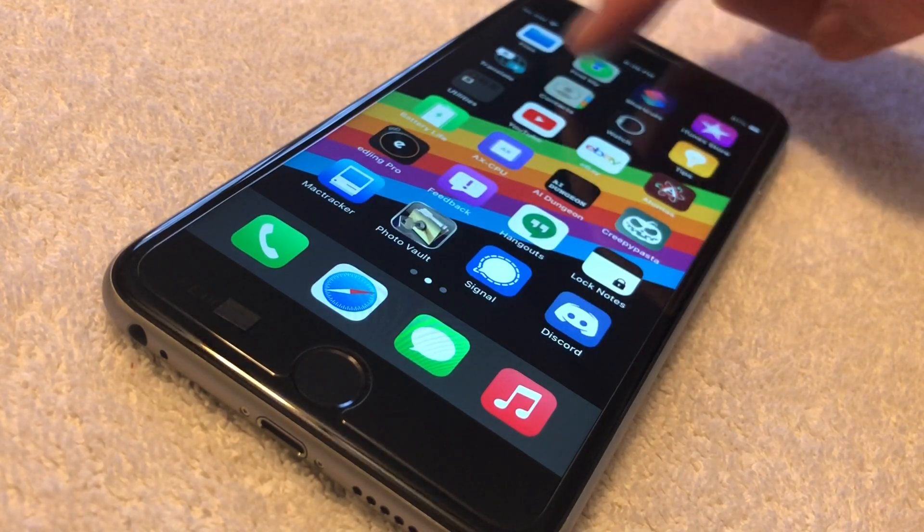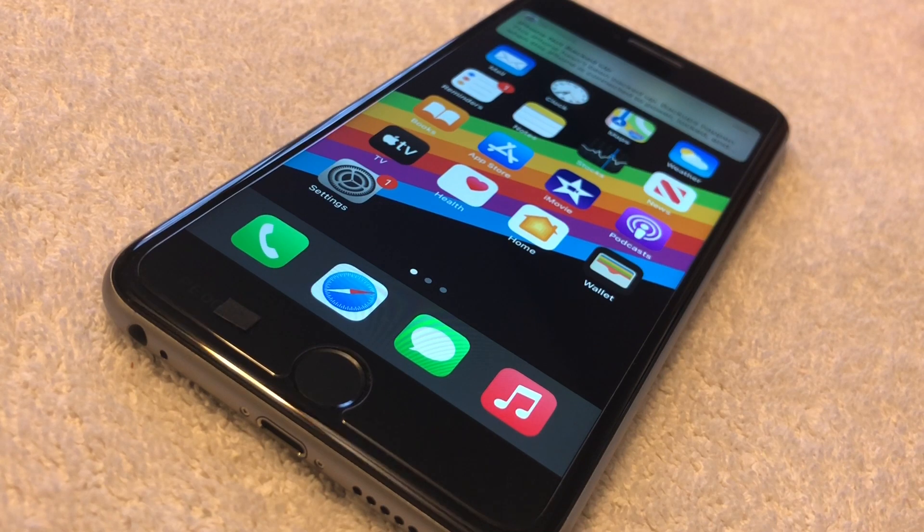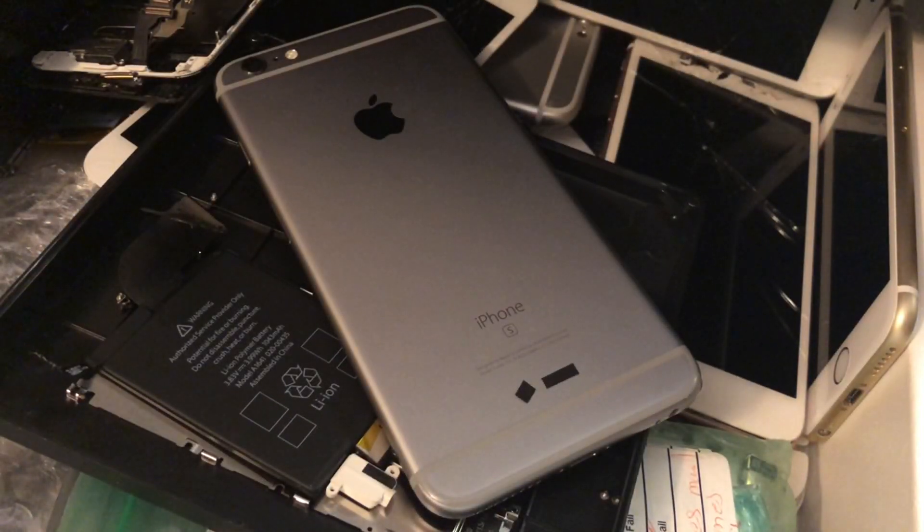Before we get into the more technical details about what this prototype actually is, let me give a brief overview of how this prototype even managed to get in my possession in the first place. In Shenzhen, a city located in China, there are a number of recycling facilities that can, on rare occasion, get Apple prototypes.